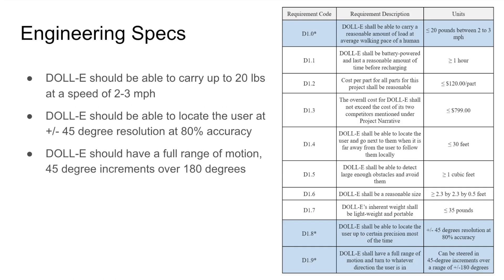Here we have all our requirements we want Dolly to be able to do. Highlighting our three major requirements: we want Dolly to be able to carry a load of 20 pounds at a speed of two to three miles per hour. We also want Dolly to be able to locate the user at a plus or minus 45 degree resolution at 80% accuracy. Our last major requirement is to have a full range of motion at least 45 degree increments over 180 degrees.